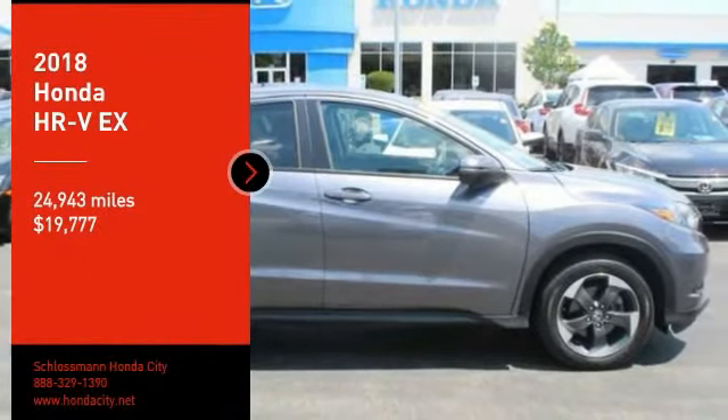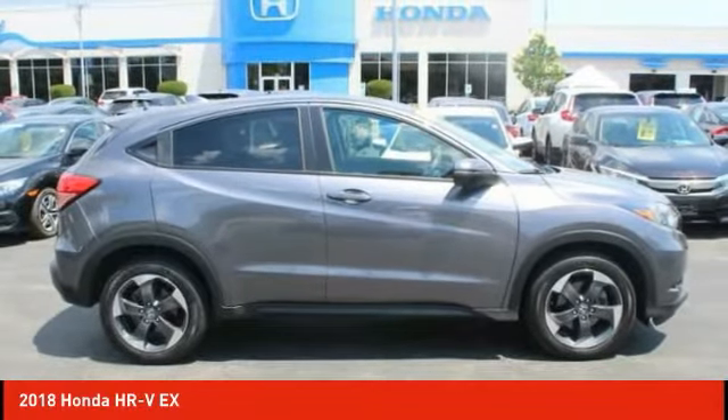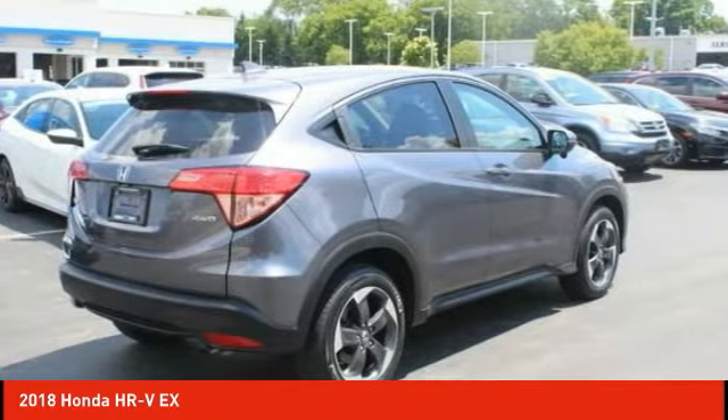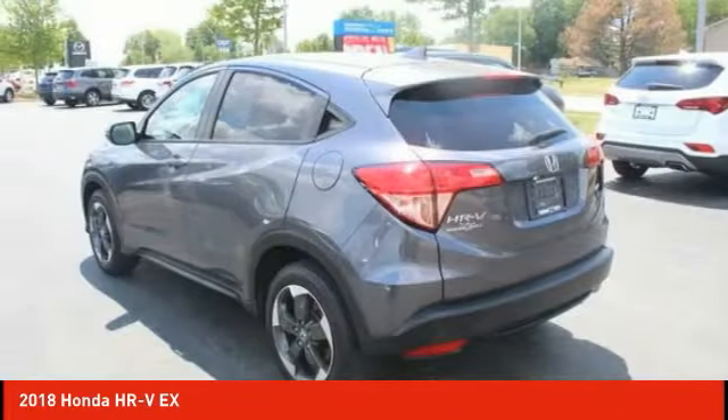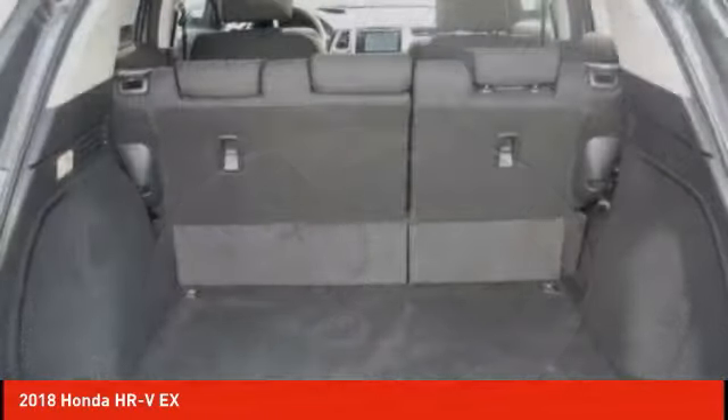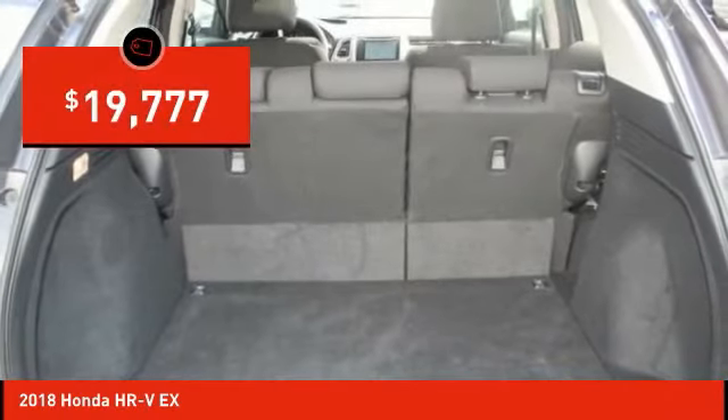Take a ride in the 2018 Honda HR-V. The HR-V has a good-looking exterior with a clean design. It comes with a well-tuned suspension and a handsome and flexible interior with tons of options to choose from, and is priced below $20,000.